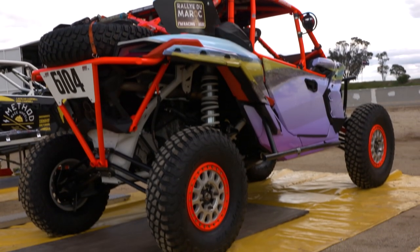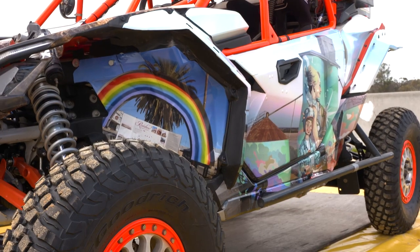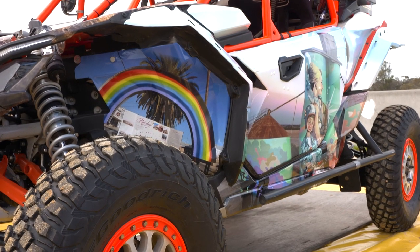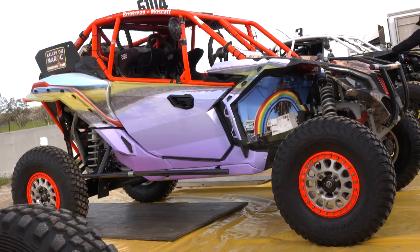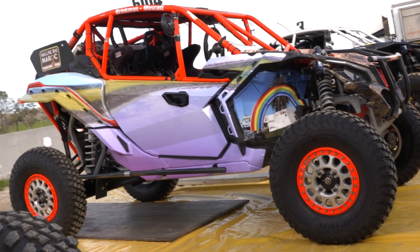And the Can-Am is looking pretty spectacular again — as usual, it's got a nice wrap on it. Yeah, we've made a bit of a thing of changing the wrap for each event and putting pictures that are relevant to the area, so I think people look forward to seeing what it is this time.